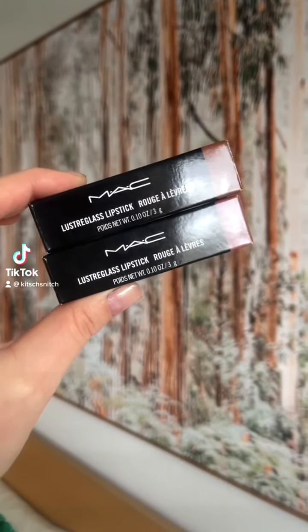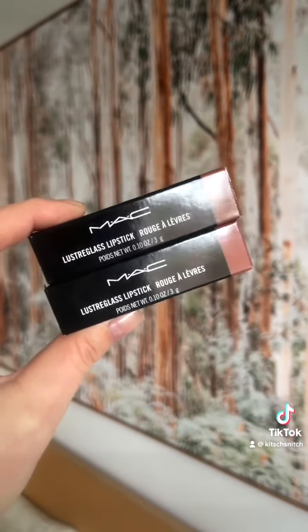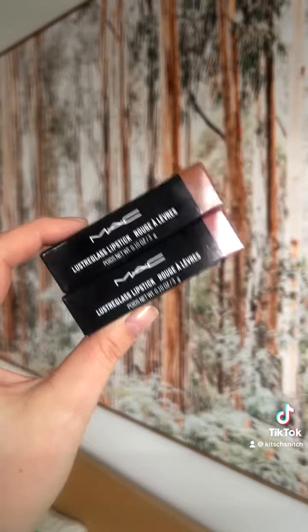About a month ago MAC had a 20% off store and site-wide sale. I decided last minute to pick up two Lustreglass lipsticks because I'm going to blame Ken.